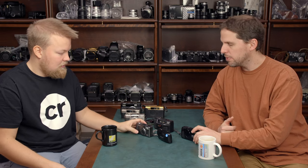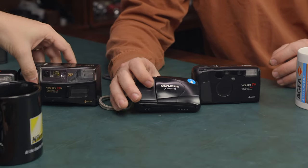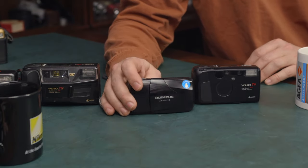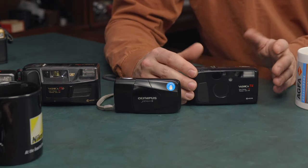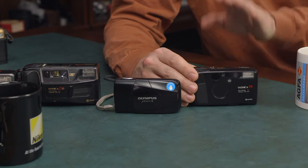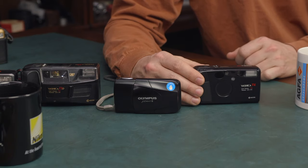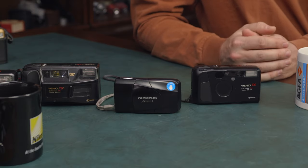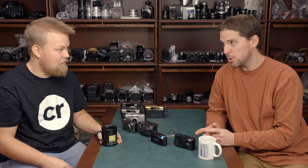If you're looking for something like the T2 but don't want to spend a grand, you can get the Yashica T4 or T5, or look into the Olympus MU2 — we did a video on alternatives I'll link below. These have plenty of options with similar picture quality but less manual control, and they are plastic rather than metal, which is something to consider.